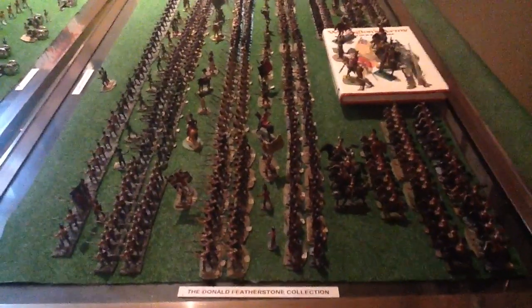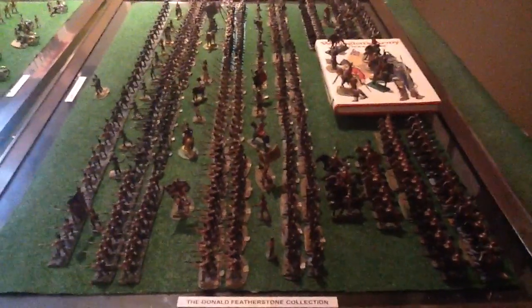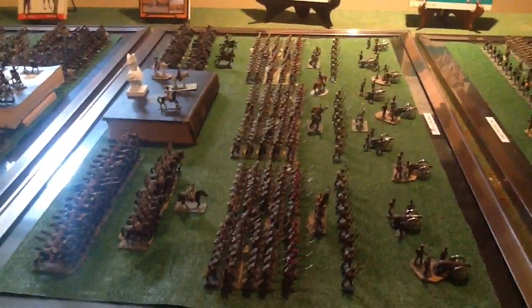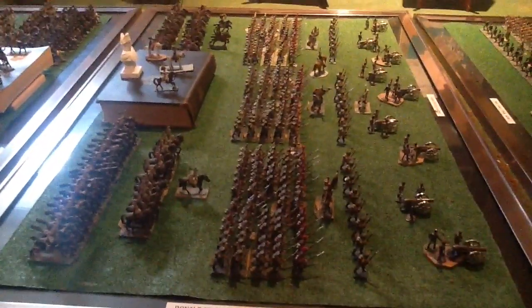Here is the Donald Featherstone collection, with also some wargame figures of my own — but mainly these are Donald's. These are British Napoleonics, and I'll do them in detail another day, frame by frame.